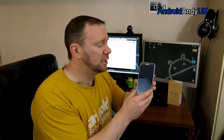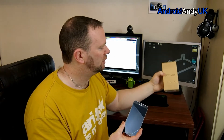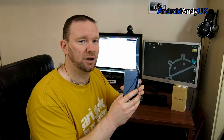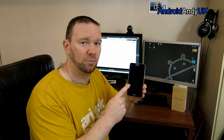Clove lent me this to try — do check them out, clove.co.uk, a good UK seller of devices. They sent me this last week, I did the unboxing video that you'll have seen, and it's time to let you know my thoughts. Right from the beginning, when I took the Note 3 out of the box, I almost had flashbacks to my Galaxy S2 unboxing — I was amazed at how light and thin it was.